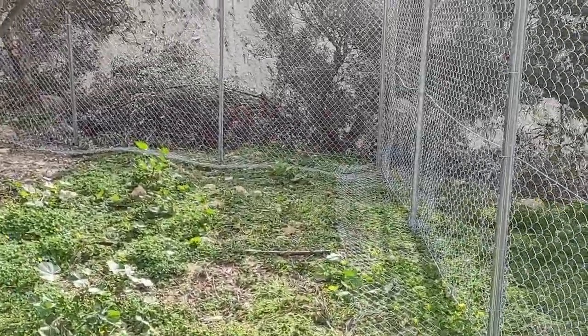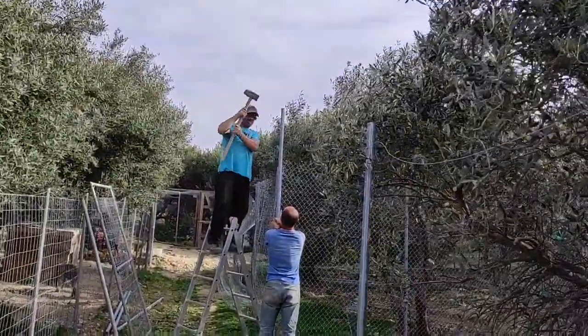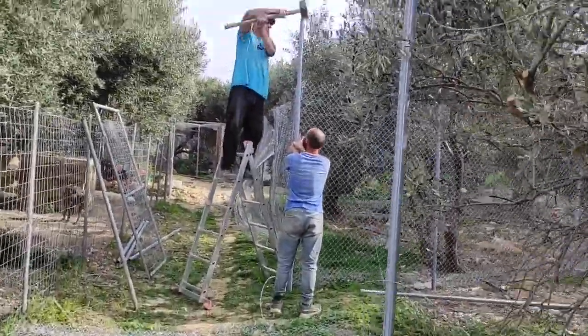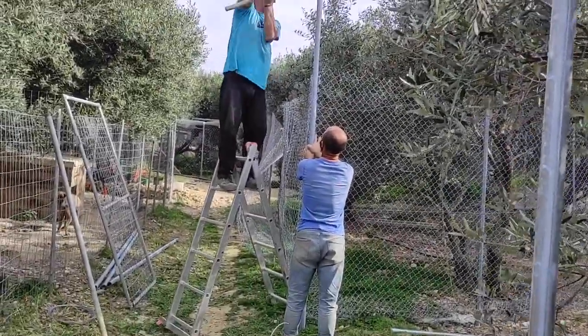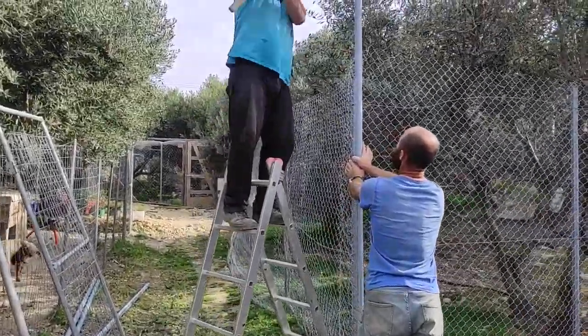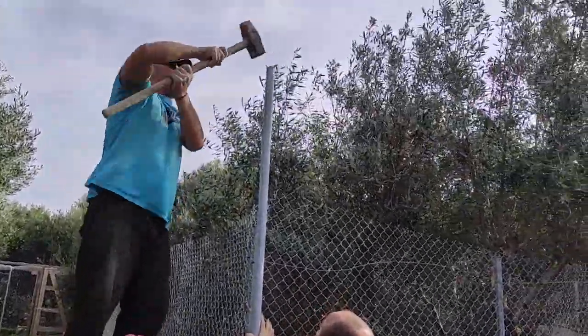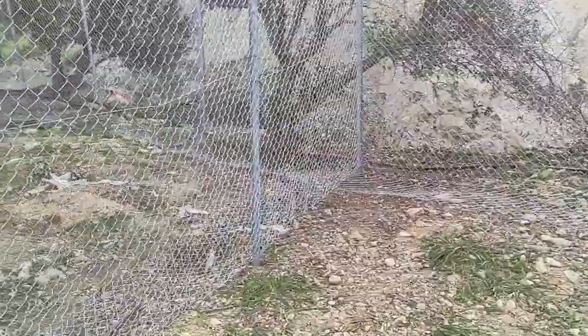These are new enclosures in an area where there were no enclosures before, so these are being made from scratch with the best materials. Some of this material was left over from the last enclosures, but some had to be ordered. These are very expensive.